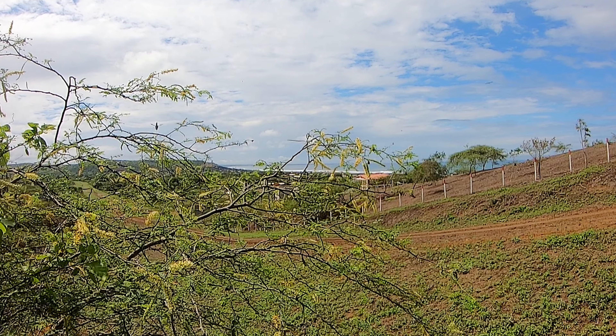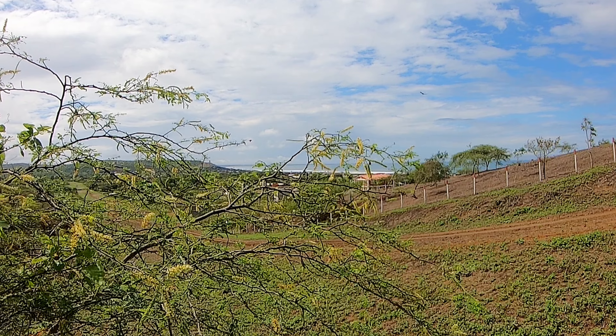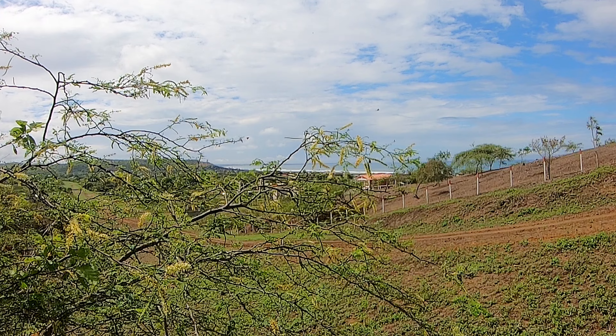The second smallest hummingbird in the world, the Esmeralda's Woodstar. We've been able to see this bird in a few different places ranging about an hour apart up and down the coast.